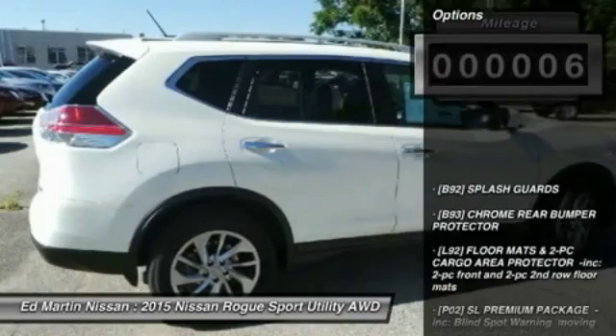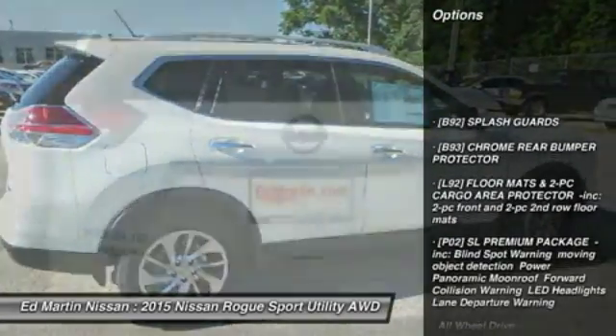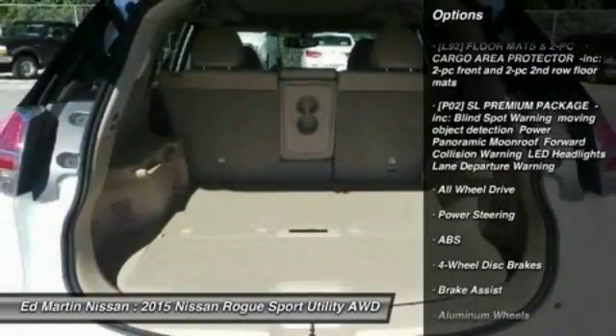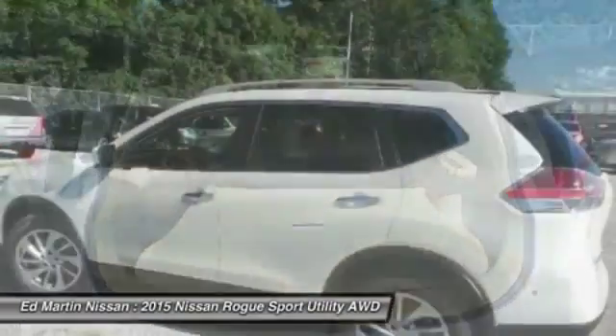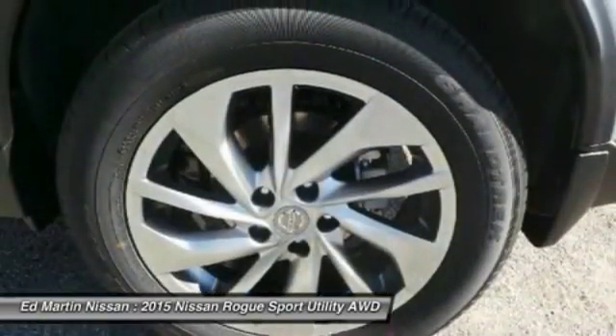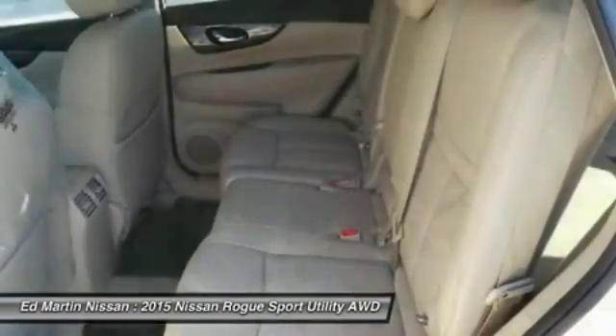Here are some of this vehicle's great options: all-wheel drive, anti-lock braking system, navigation system, power liftgate, steering wheel audio controls, keyless entry, Bluetooth, leather-wrapped steering wheel, power steering, adjustable steering wheel.